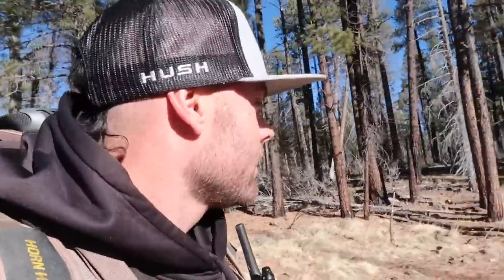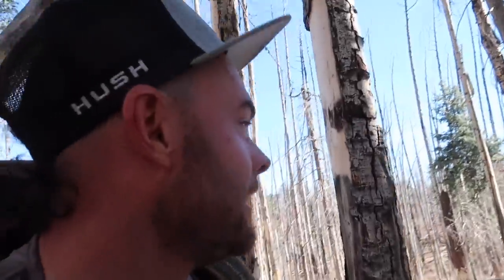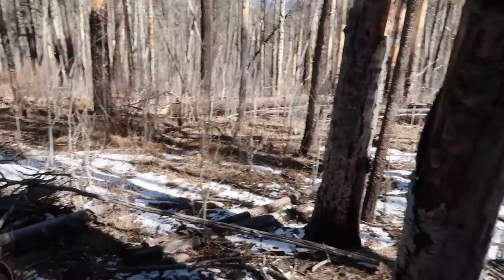Just trying to figure out where some of these bulls have shed. It's gonna be a nice sunny day — yesterday was so windy it kept me from glassing and sitting on ridges, which usually pays off. So today I'll be doing a lot of glassing. There we go — some elk tracks in the snow. These elk must be athletes walking through this junk, just hopping logs constantly.